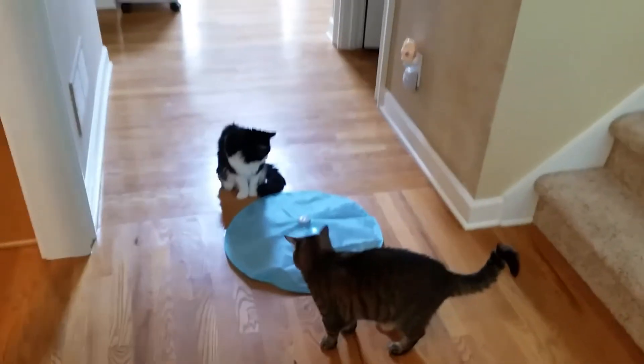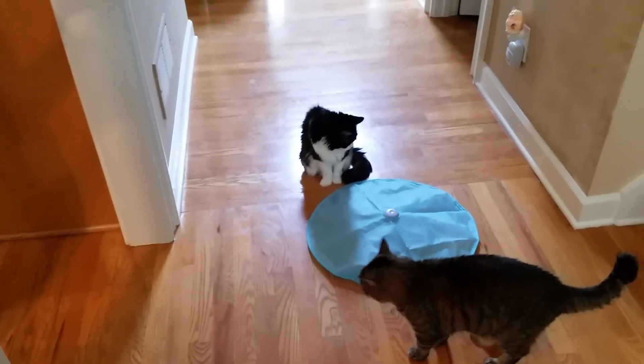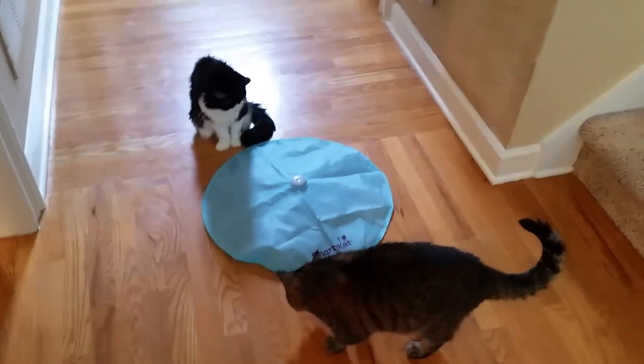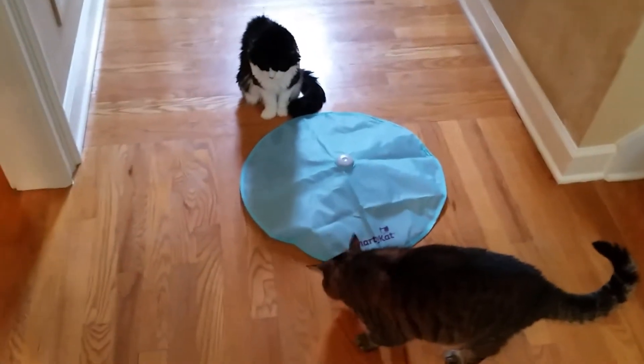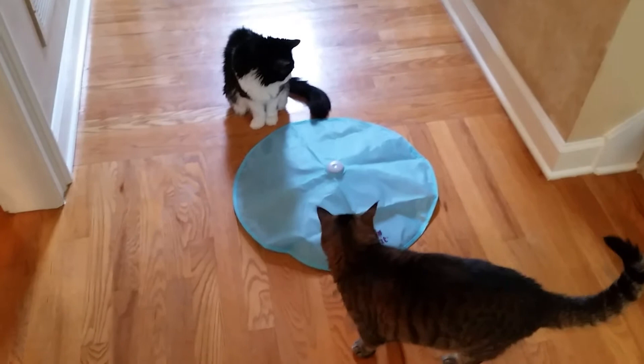We have a new Undercover Mouse called Smarty Cat — S-M-A-R-T-Y K-A-T. Like it already. We'll do a review. It's just opened. It's the Smarty Cat, kind of a takeoff on the Undercover Mouse.